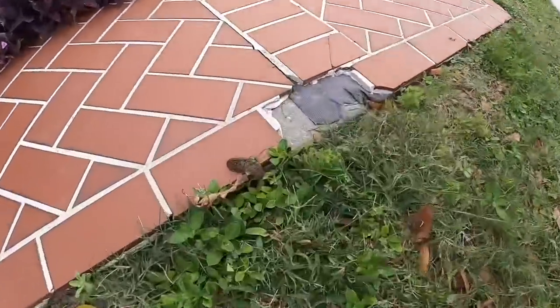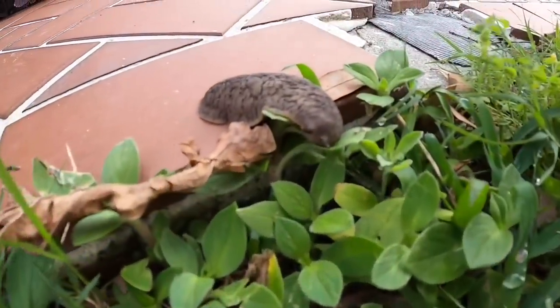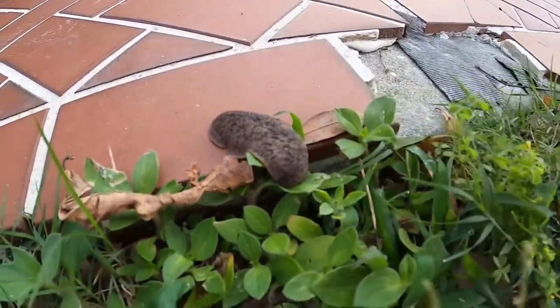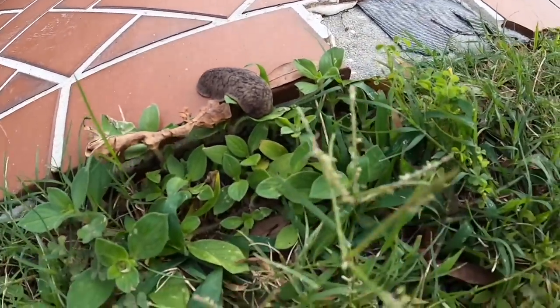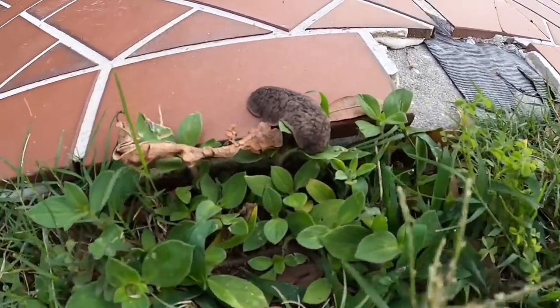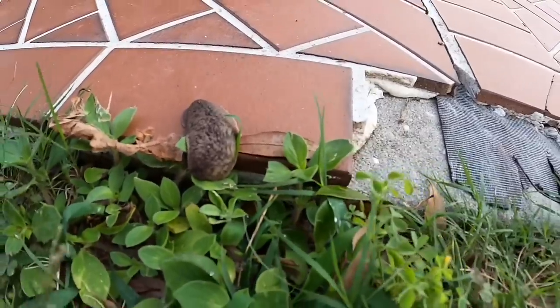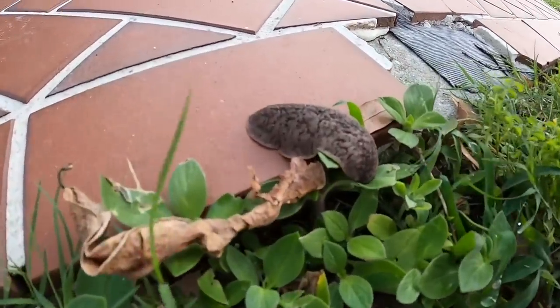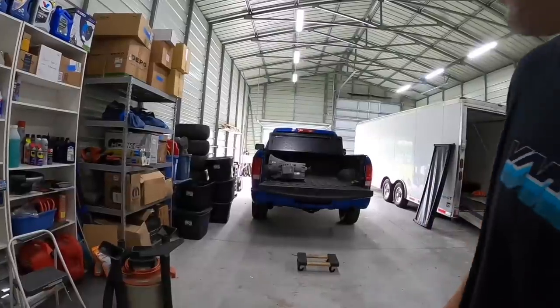Just before I take the transmission out — you guys get to see the size of this slug. I've never seen one this big in my life. I almost stepped on it. Look at this guy, just chilling. It's like the length of one of my fingers — this thing is massive.